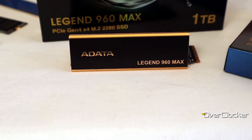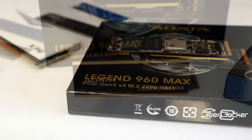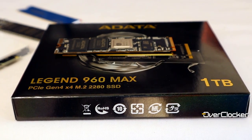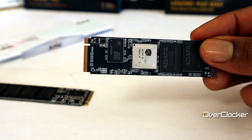So that's it from me on the ADATA Legend 960 MAX 1TB SSD. If you're looking for a drive to upgrade your PS5 or PC — whether entry-level, mid-range, or even high-end — I think this is a drive you should consider. Yes, it didn't win every single benchmark and there are situations where it's slower than I'd like, but those are corner cases.